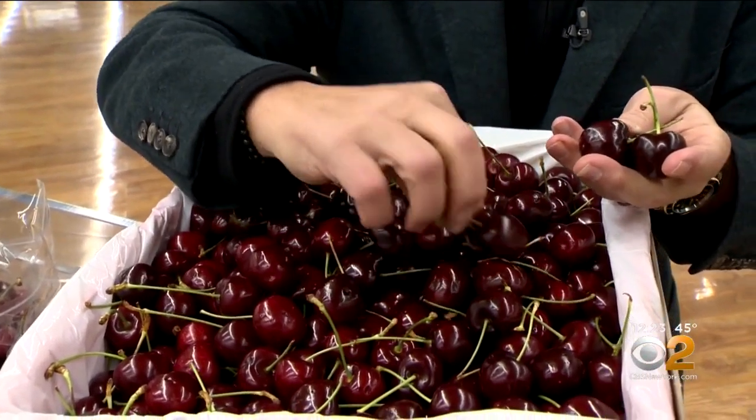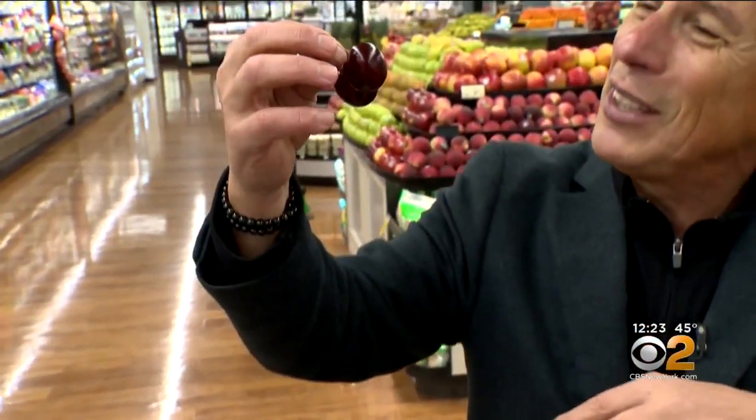And if you like Bing cherries, you are going to love these. Bing cherries from Australia — they're summer, our winter. And we get to enjoy them. They come a long way for us to eat.